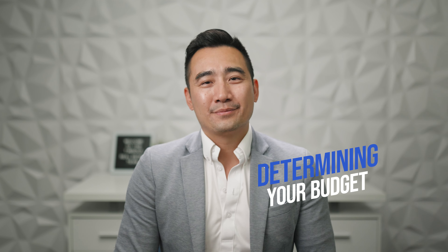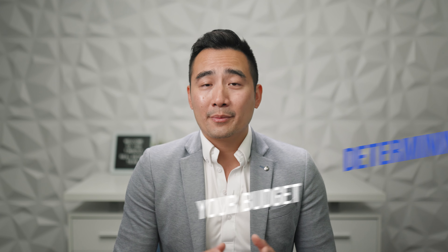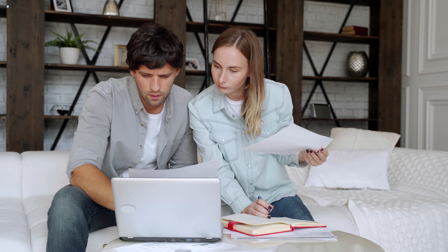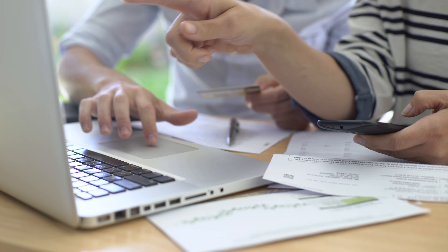Number one: determining your budget. Before you start your hunt, it's important to determine your budget. Evaluate your finances and decide how much you can comfortably spend on a home. This will help narrow down your search and avoid looking at properties beyond your financial reach.